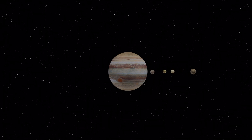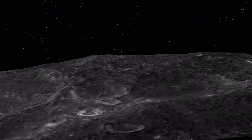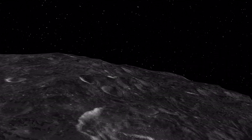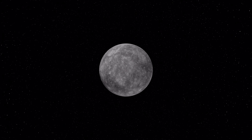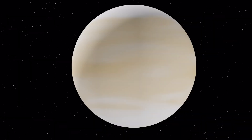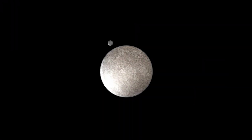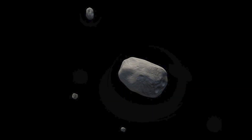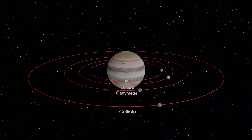They are generally solid bodies and few have atmospheres. Earth has one moon and there are more than 200 moons in our solar system. Most of the major planets, all except Mercury and Venus, have moons. Pluto and some other dwarf planets as well as many asteroids also have small moons. Saturn and Jupiter have the most moons.